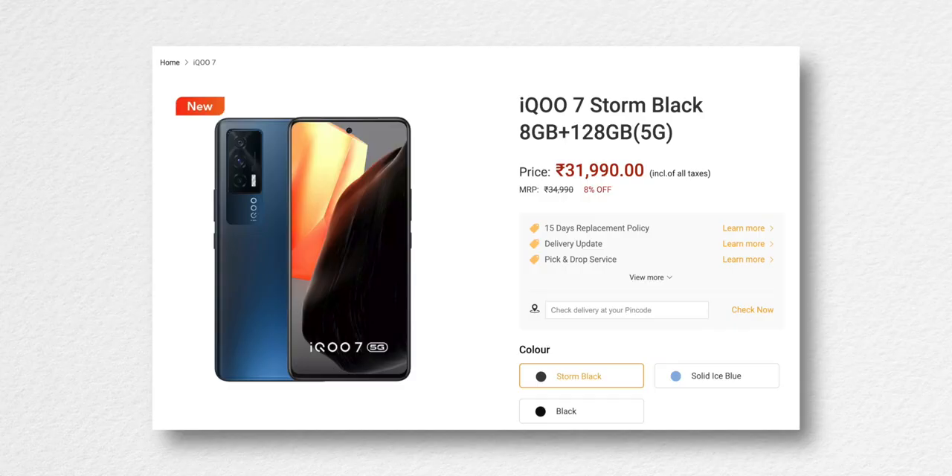The iQoo 7 is also an excellent device with a slightly better main camera, more subtle design, and higher RAM configuration. I'll leave the links for both these devices in the description.